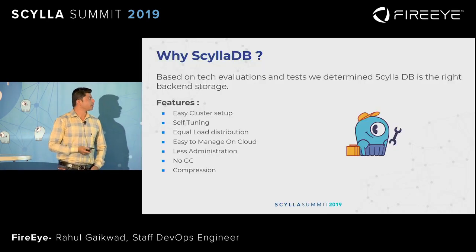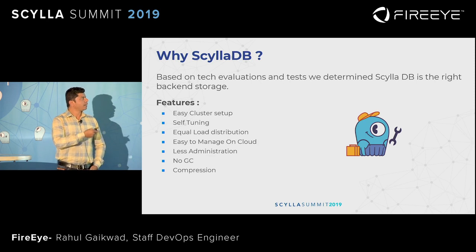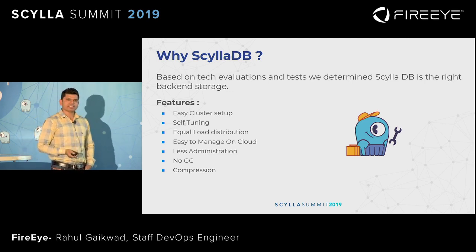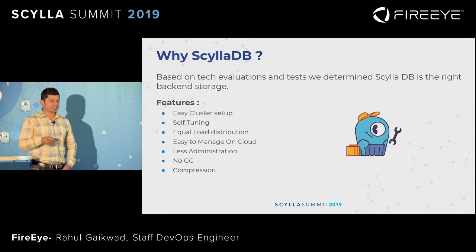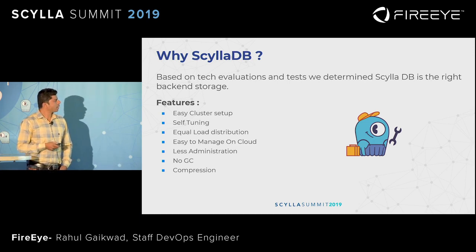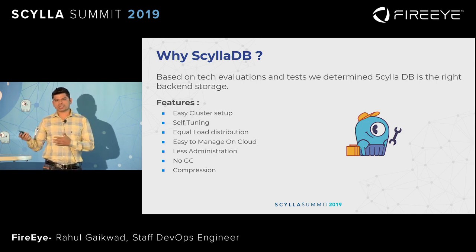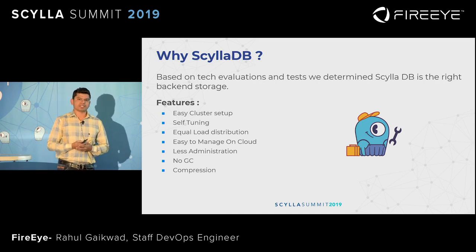What was the motivation for ScyllaDB? Based on our tech evaluation — like we did for JanusGraph — we determined ScyllaDB is the best option for us. Because it's very easy for cluster setup, easy for self-tuning as it handles all the tuning by itself, and it distributes all the load across all the nodes in the cluster. It provides a high compression rate — in our migration from Postgres to the new system on ScyllaDB, we observed an 80% compression rate. That was huge.